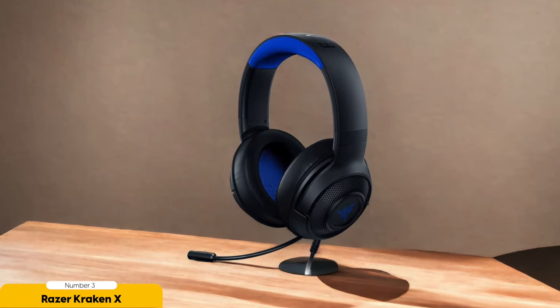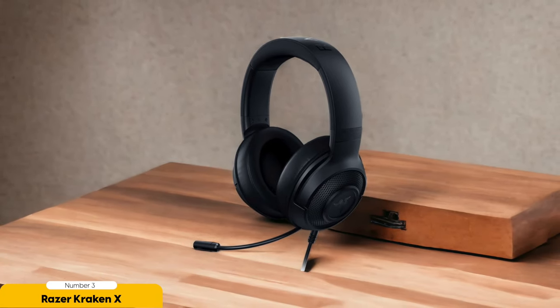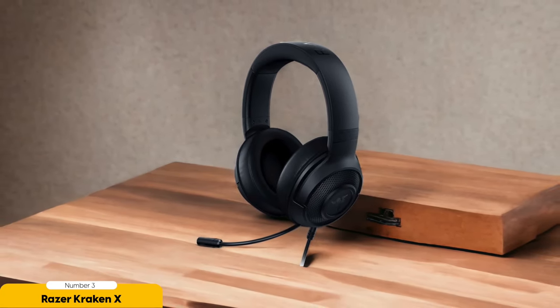The Kraken X is compatible with pretty much any device you can think of: PC, Mac, PlayStation, Xbox, Nintendo Switch — you name it. Talk about versatility. So no matter what gaming platform you're rocking, this headset has got your back.